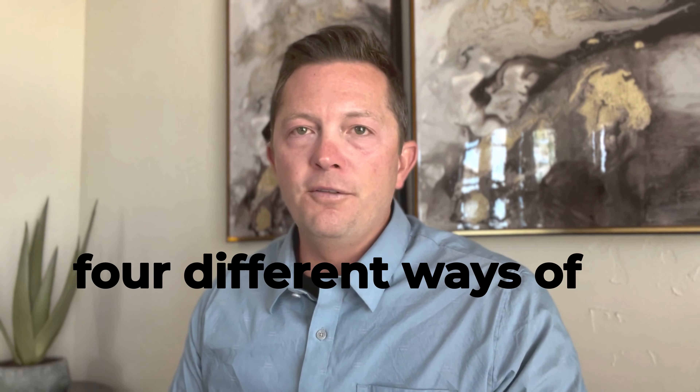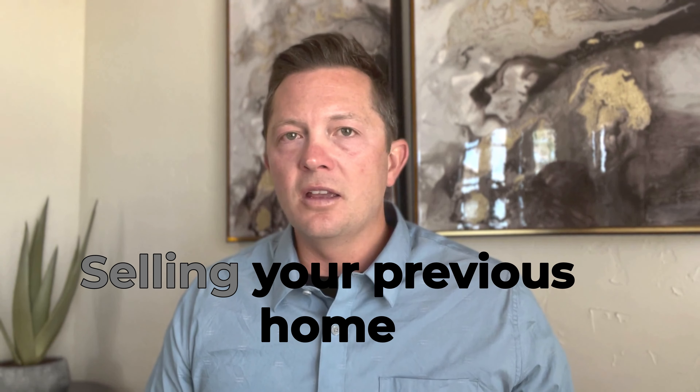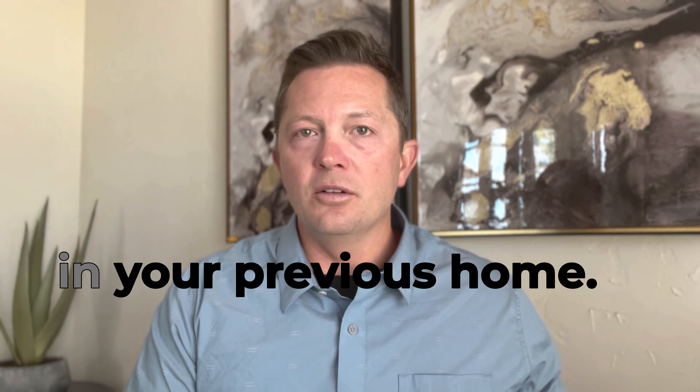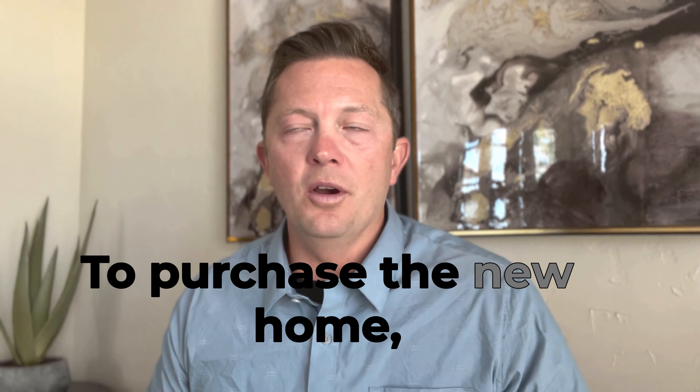I'm quickly going to cover four different ways of buying a new home, selling your previous home, and bridging the gap or benefiting from the equity in your previous home to purchase the new home.